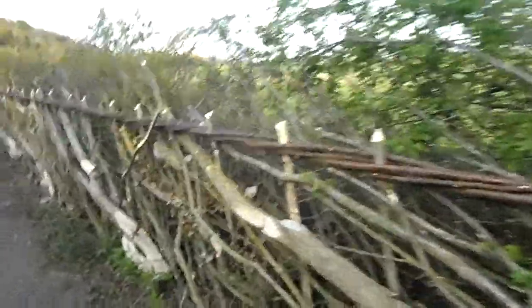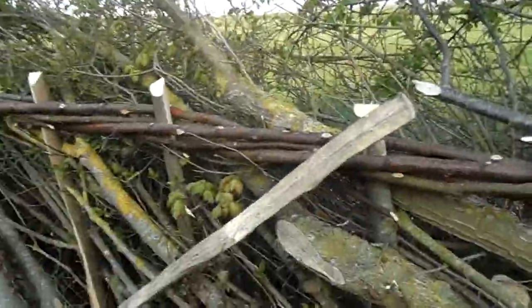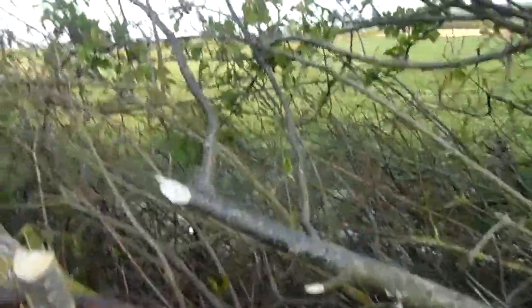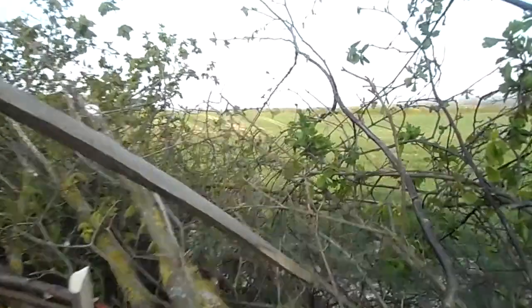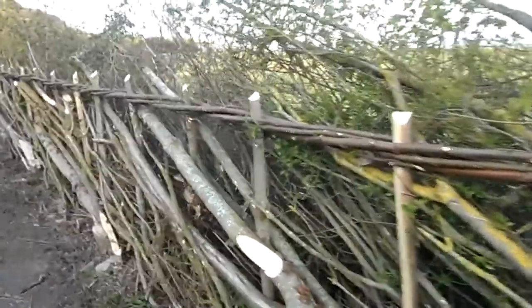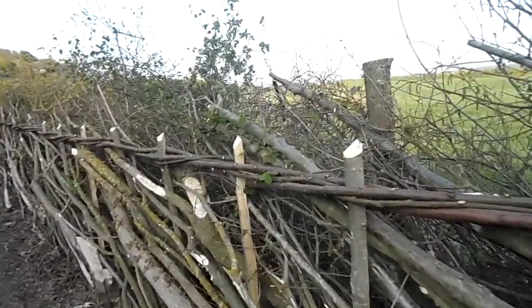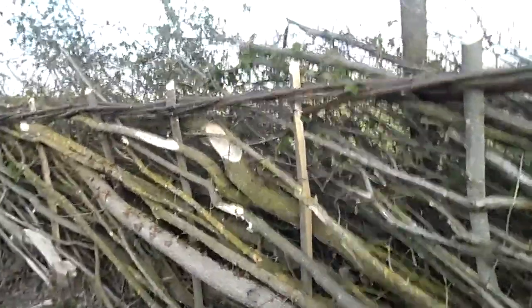Someone seems to have found one of my old stakes though, so I'm going to move that — that doesn't look good. I used birch binders, cut 600 from the coppice that I'm working in the winter.